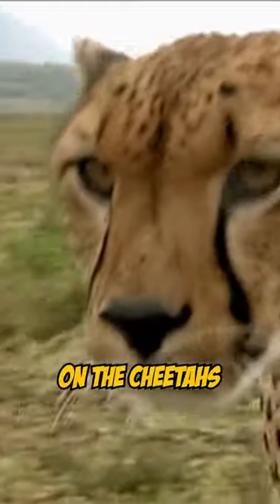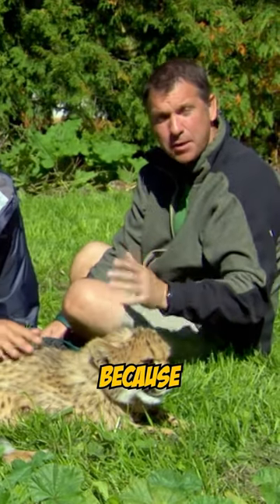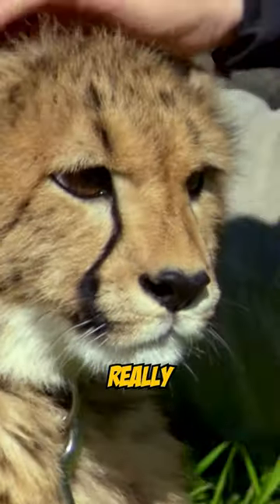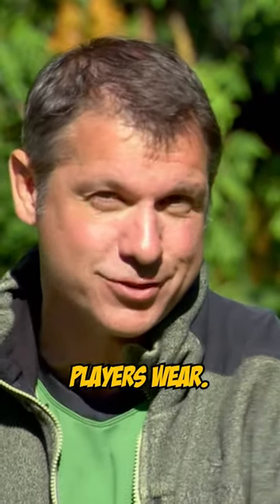Those cool black stripes on the cheetah's face are there to cut down on the glare of the sun, because cheetahs hunt during the day when it's really bright out. The black stripe is kind of like the ones football and baseball players wear.